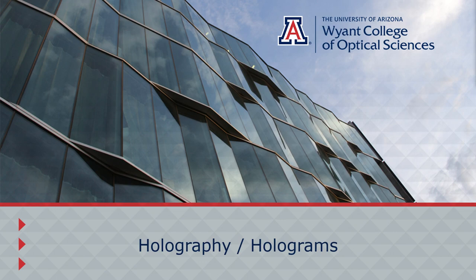Hello everyone, my name is Joshua McDonald, a student at the Wyant College of Optical Sciences. I've worked in the holography lab for the past four years and I want to talk to you guys about holography or holograms.